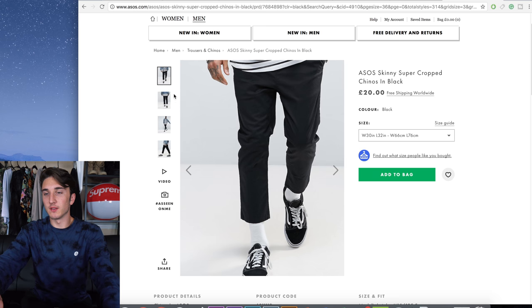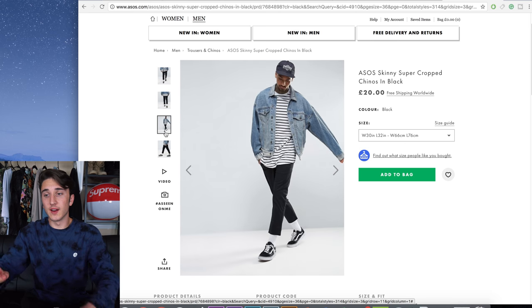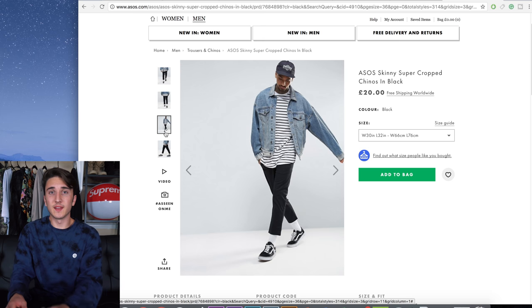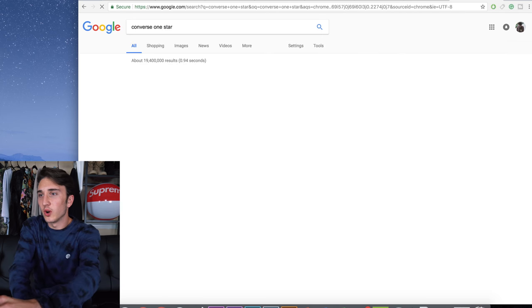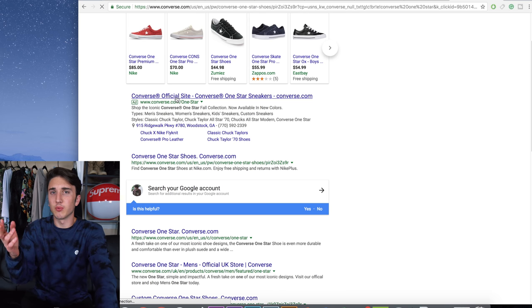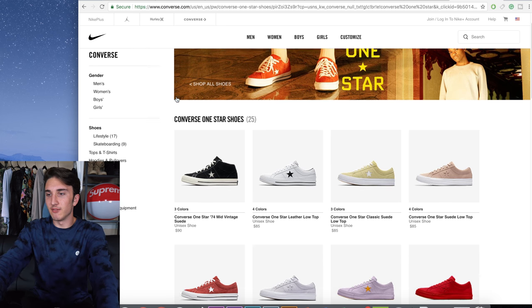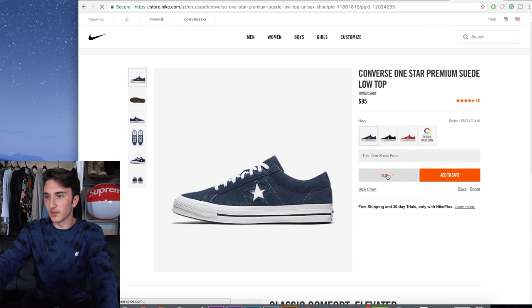They're black and not brown but brown is harder to find and I didn't see any on the website, so I'm going with this. I know it's a little different but I think I can make it work. Now looking for Converse One Star — I'll find them at retail price since his collab shoes are reselling for around $140. On the official site there's a navy one — $85 — and I'm going to go for a size 11.5.